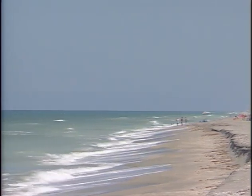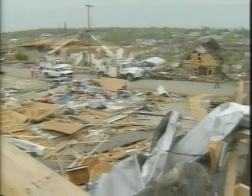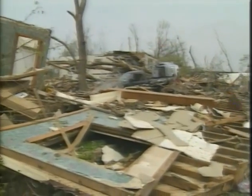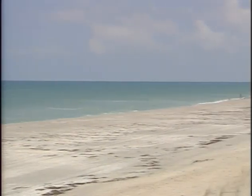Coastal dwellers know there's nothing like the beauty of the ocean. But we also know the constant threat of the awesome power of a hurricane. Incredible winds, rain, and flying debris combine to bring an extraordinary destructive force to your most valuable and cherished possession — your home or business.